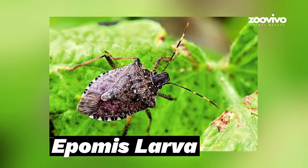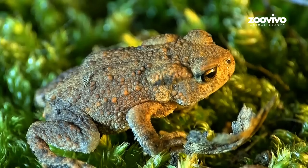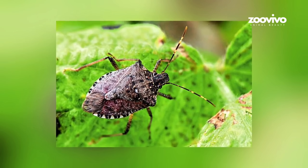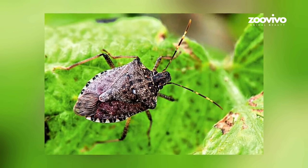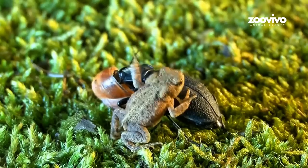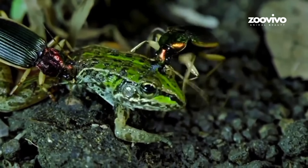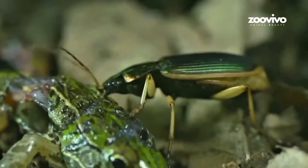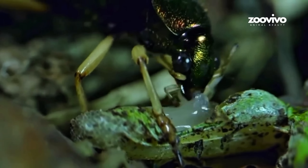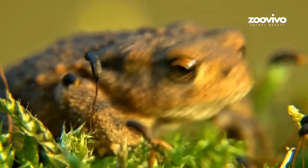Number 7: Epomis Larva, the Frog Faker. Frogs eat bugs — that's the rule. Not this time. The Epomis Larva is a baby beetle. It waves its antennae around to get the frog's attention. The frog thinks snack time, and jumps to eat the larva. But the larva dodges and grabs the frog's face instead. Now the frog is stuck. The larva starts drinking its juices, and sometimes eats the frog's whole body while the frog is still alive. A bug eating a frog — that's not just clever. That's crazy.